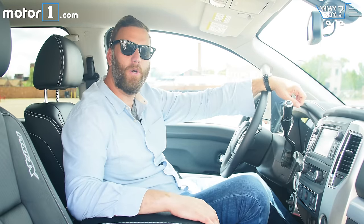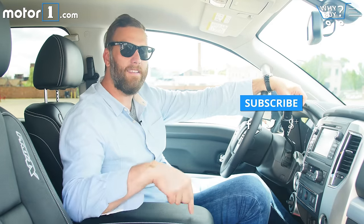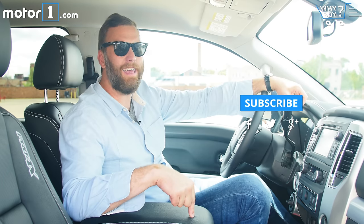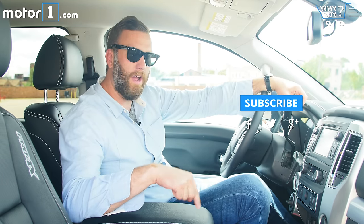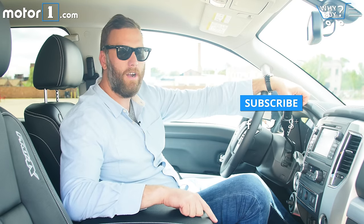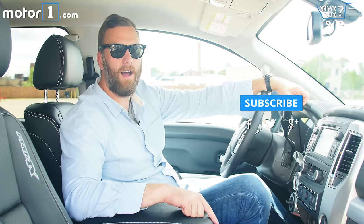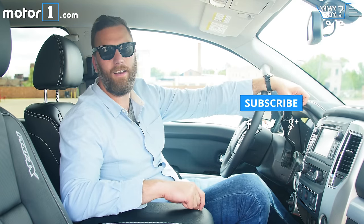Thanks for watching. I really hope you enjoyed our Why Buy video on the Nissan Titan XD. Come back to this channel at 9 o'clock-ish Eastern time every Thursday, because we will have one for you. You can subscribe to the channel, find us on Facebook, on Twitter, and at MotorOne.com. Don't forget to put a comment in the comments.